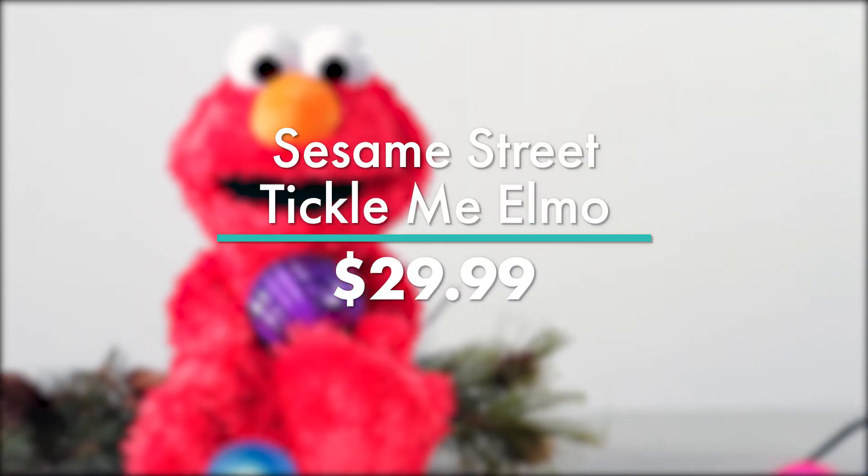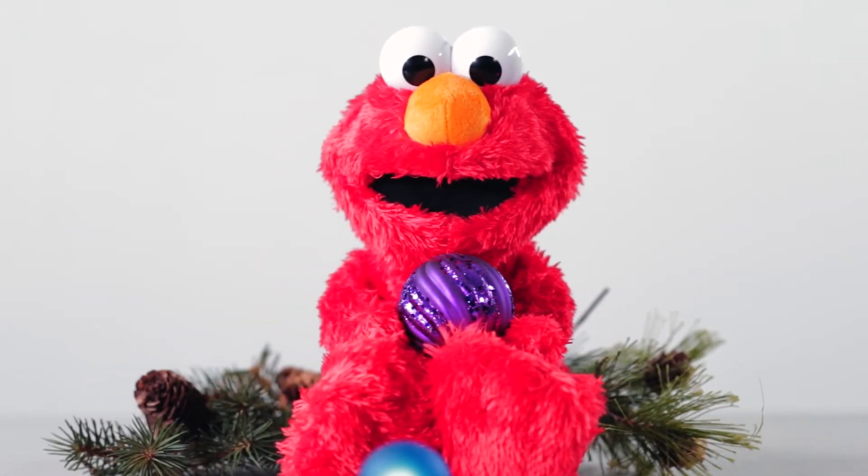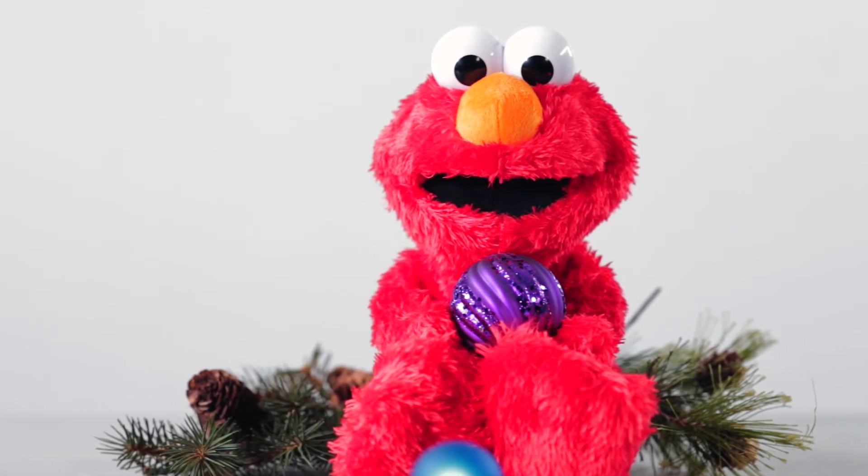Now this is nostalgic. Sesame Street Tickle Me Elmo is back to get a laugh out of your kid. You can find this timeless treasure at Target for under $30.